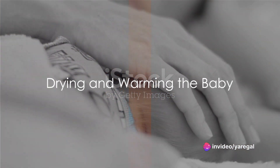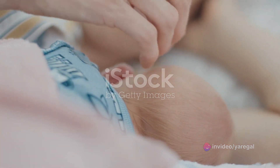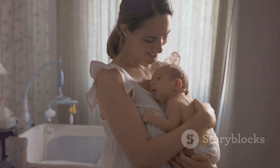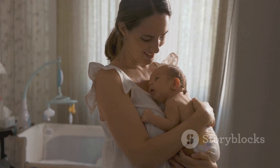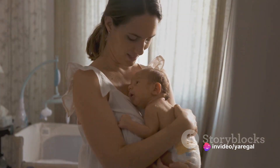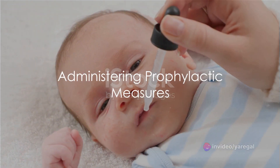The baby is then dried and warmed. Newborns can lose heat rapidly, making them prone to hypothermia. To prevent this, they're wrapped in warm blankets and, when possible, placed skin-to-skin with the mother, promoting warmth and bonding.